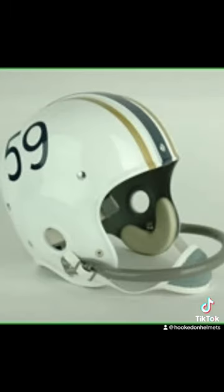1951 through 54: gold helmets with a dark center stripe. 55 to 57: players' numbers are added to the sides. 1958: the numbers are gone. 59: the Mountaineers switch to a white lid, blue center stripe with a thin yellow stripe on either side and players' numbers. 1960: same helmet, no numbers.